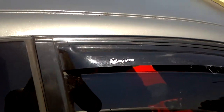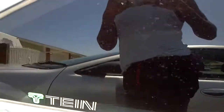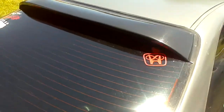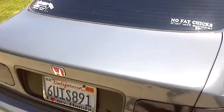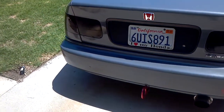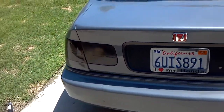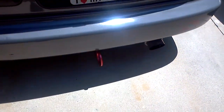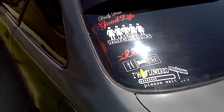Civic Type R — not Type R — Civic window visors, lowered on teen suspension, rear window visor, smoke tail lights, JDM Type R Honda emblem, Mugen badge, tow hook, nothing fancy, stickers, more stickers.